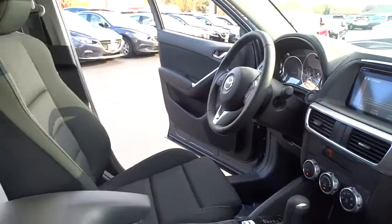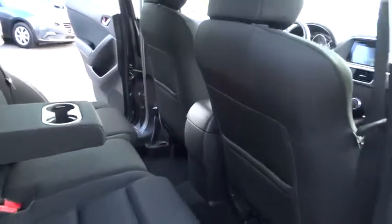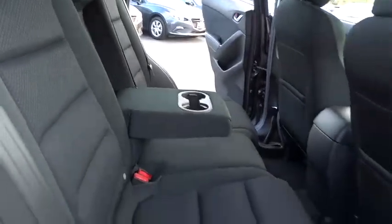This vehicle has less than 100 miles. Here are some of this vehicle's great options: keyless entry, backup camera, leather-wrapped steering wheel, fog lights, trip computer, electronic stability control, MP3 capability.